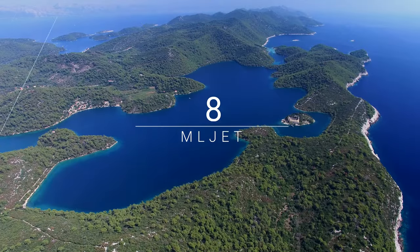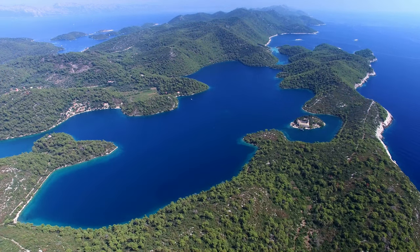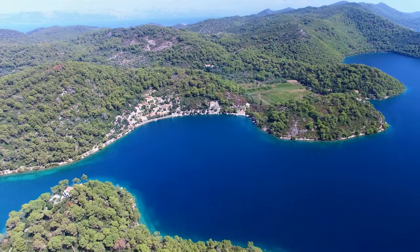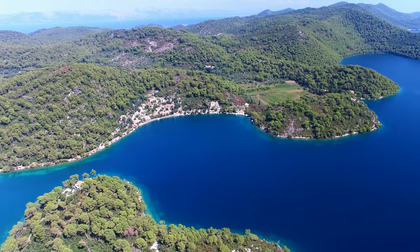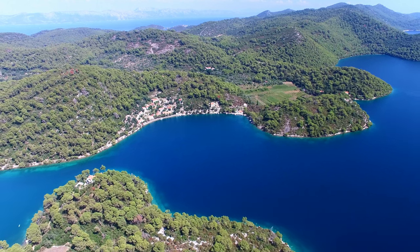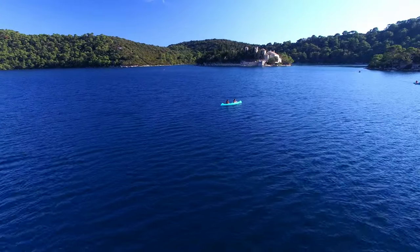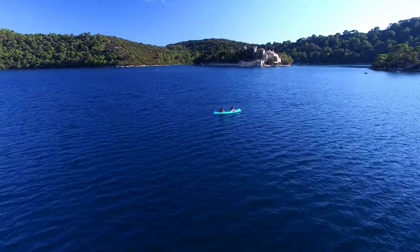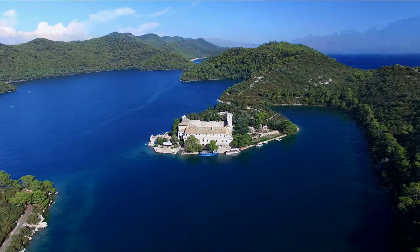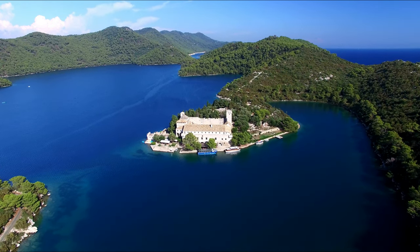Number 8: Mljet. The island of Mljet is one of the larger islands off the coast of southern Croatia. With 72% of the island covered by forests and the rest dotted by fields, vineyards and small villages, Mljet is a perfect place to relax. The island contains two salt lakes, Veliko and Malo Jezero, that are located at the western end of the island. In the middle of Veliko Jezero, there is a small island with an old Benedictine monastery.